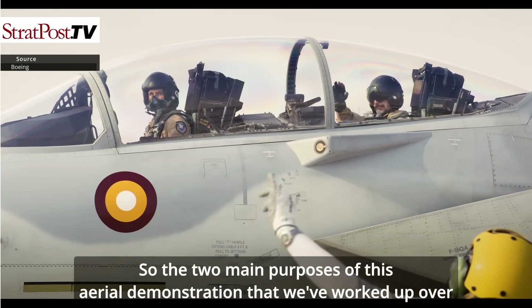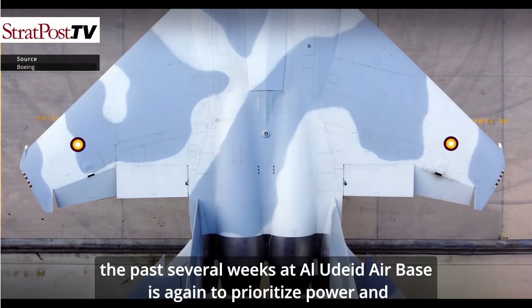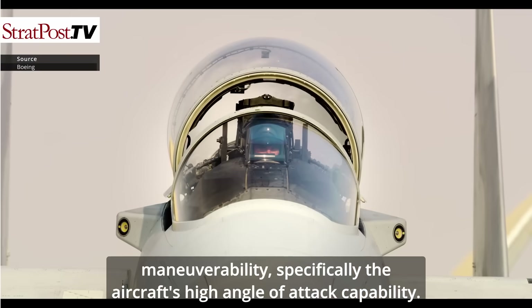The two main purposes of this aerial demonstration, which we've worked up over the past several weeks at Al-Udeid Air Base, are to prioritize power and maneuverability — specifically the aircraft's high angle of attack capability.